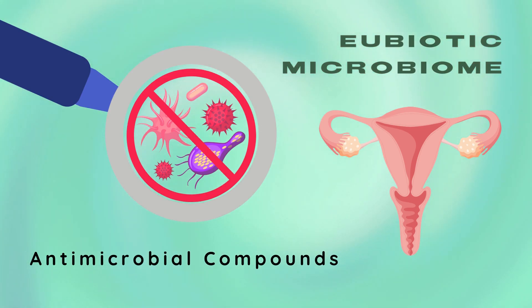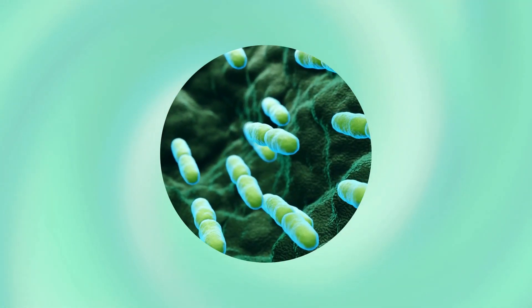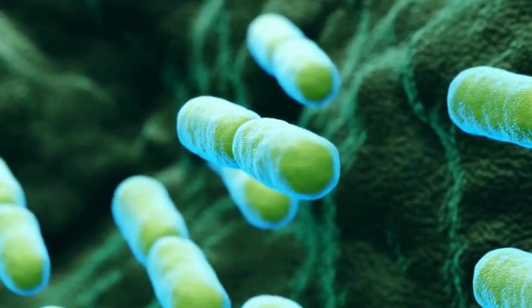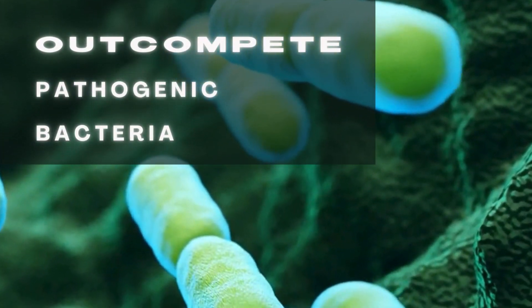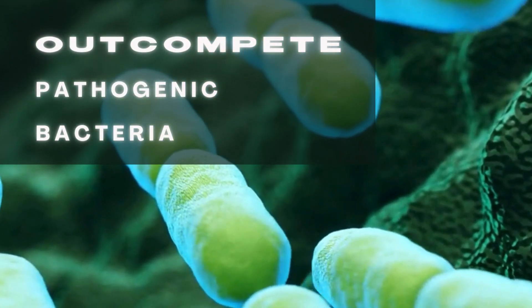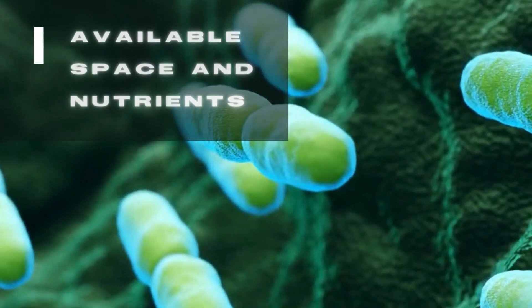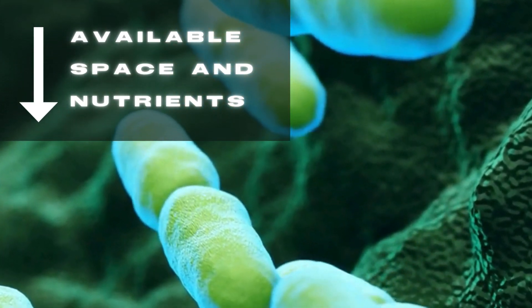For example, hydrogen peroxide or bacteriocins, which kill bad bacteria. Lastly, Lactobacillus species play a protective role in the vagina simply by taking up space. These eubiotic bacteria can out-compete pathogenic bacteria for adhesion sites and resources within the vagina. By dominating the available niches, Lactobacilli reduce the available space and nutrients for the growth of pathogenic bacteria.